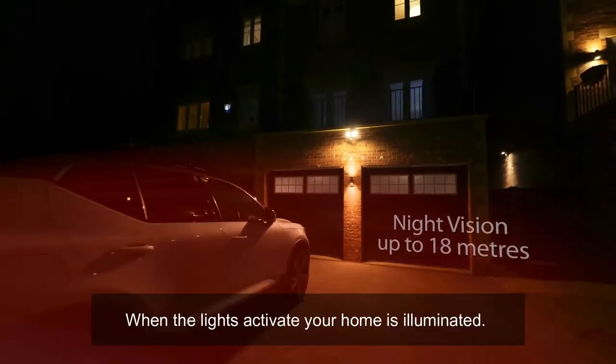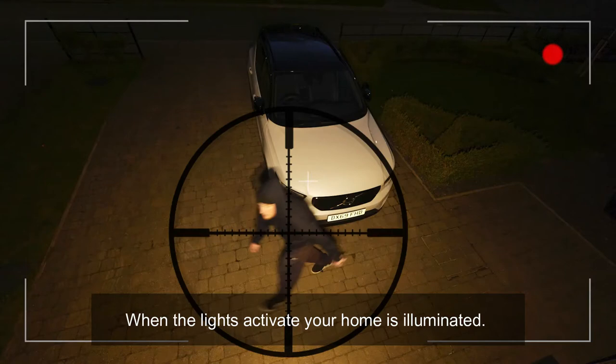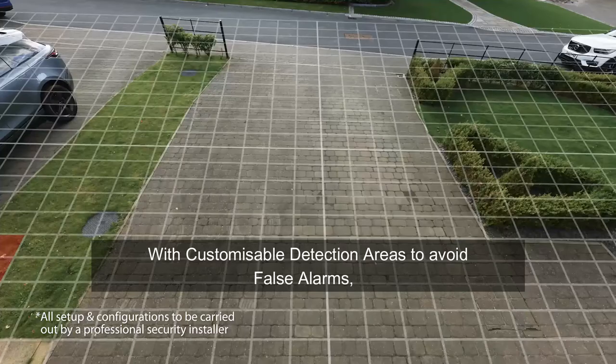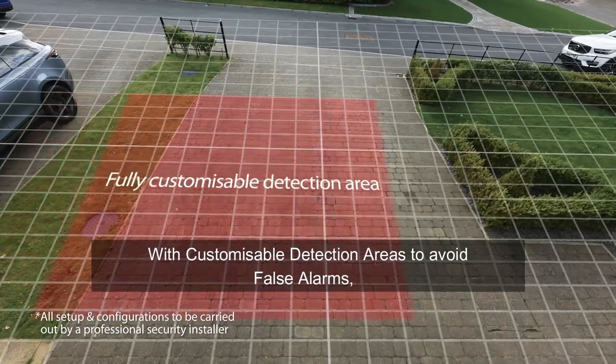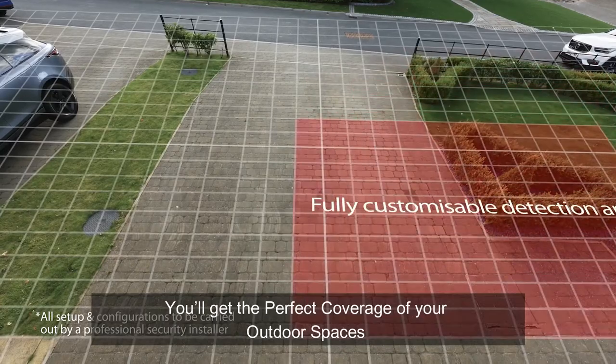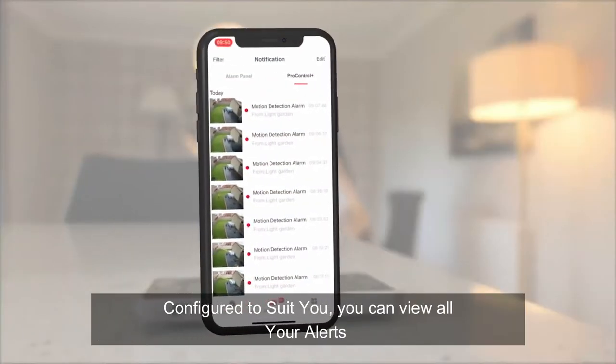When the lights activate, your home is illuminated and the intruder is put right in the spotlight. With customizable detection areas to avoid false alarms, you'll get the perfect coverage of your outdoor spaces, configured to suit you.